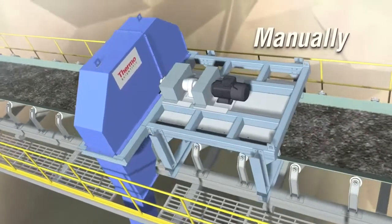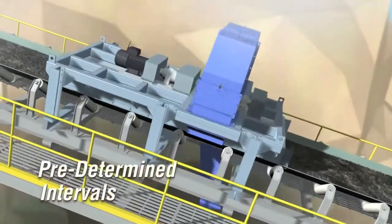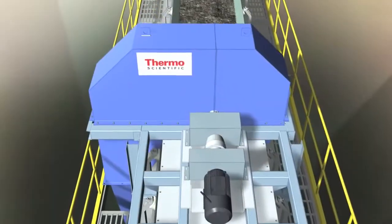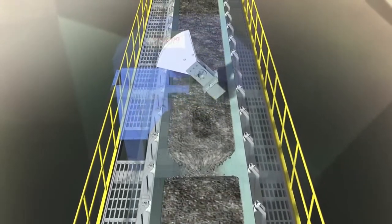It can be operated manually or at predetermined intervals on a time basis or mass basis via signal from a belt scale. This sample is then moved to a sample collection container for further analysis.